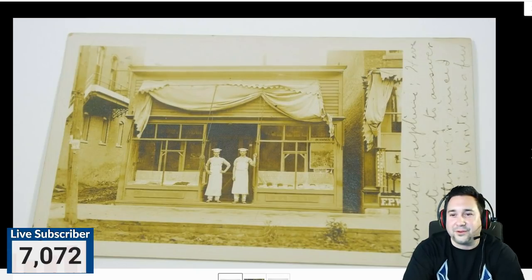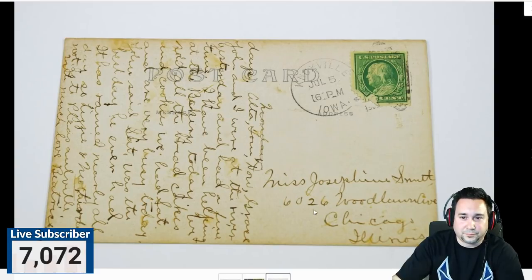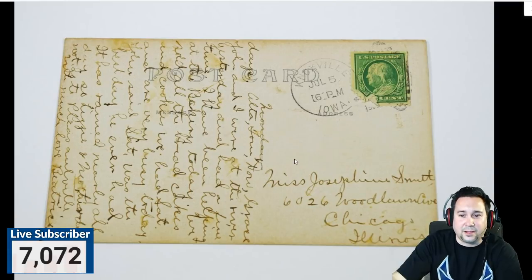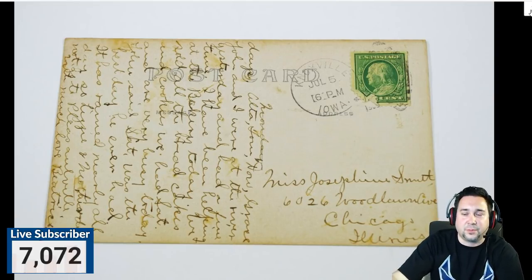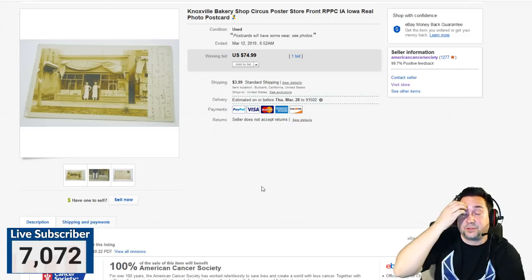Here's an example — this is a real photo postcard of a bakery. I did some research trying to find out if it was, you know, a historically significant location, because that's what gives real photo postcards their value: historical significance. This one was a posted card. I think it was from 1909 — it was sent from Knoxville, Iowa to Chicago. If you look at the postmark circle, you can see the city, state, and date.